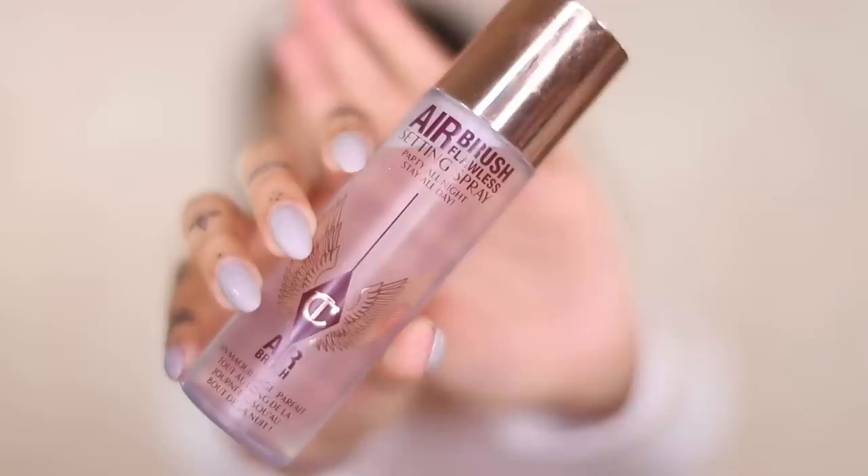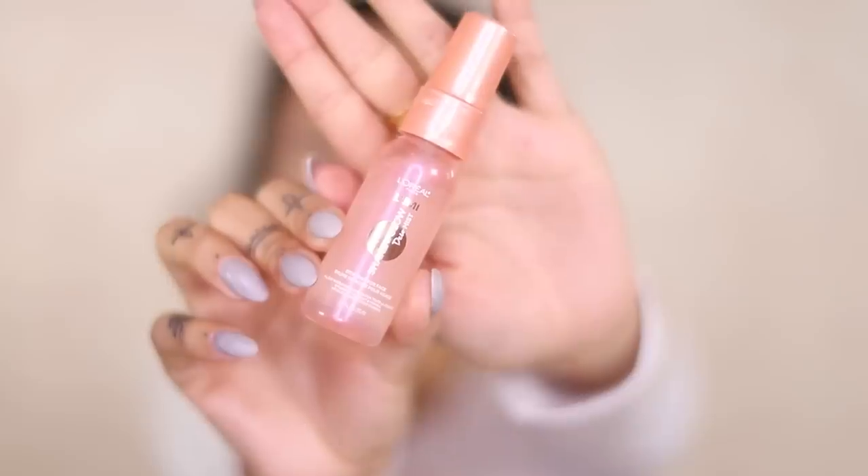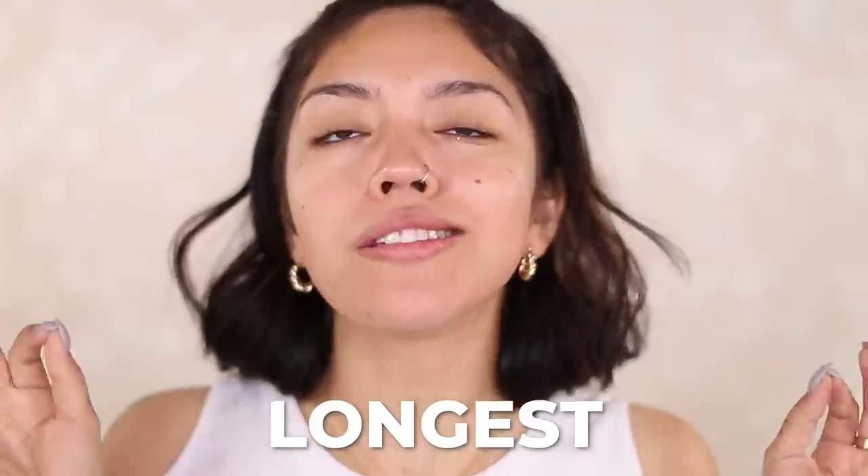I am so excited to film this video because I have been wanting to verse Charlotte Tilbury with L'Oreal for the longest time. So as always, one side of my face is going to be L'Oreal and the other side is going to be Charlotte Tilbury.